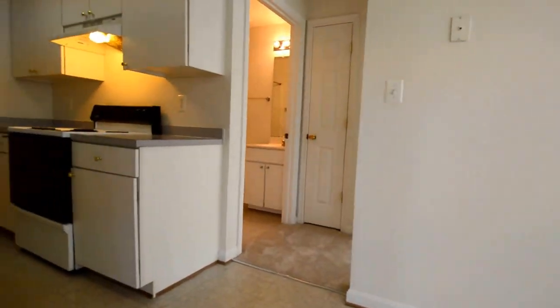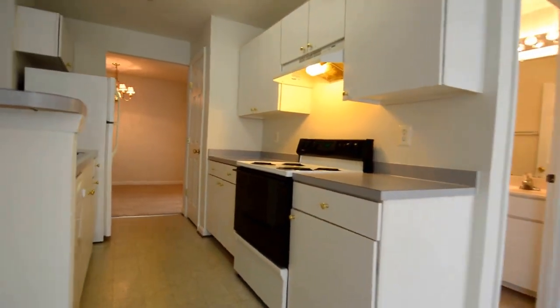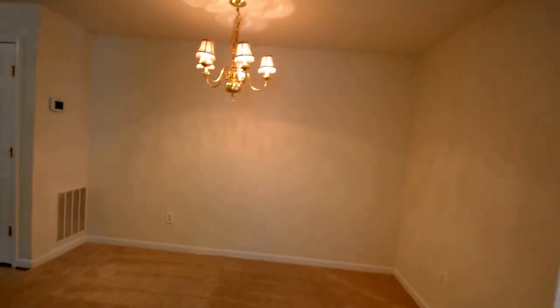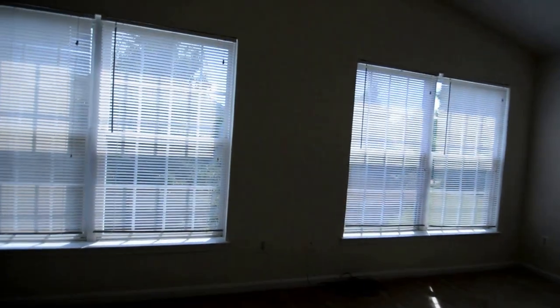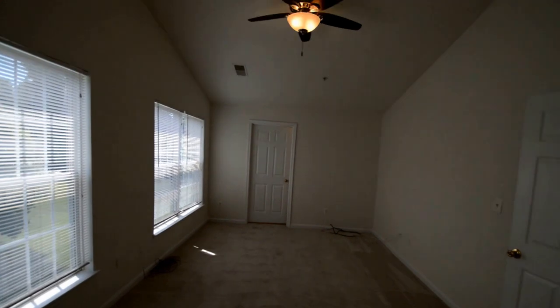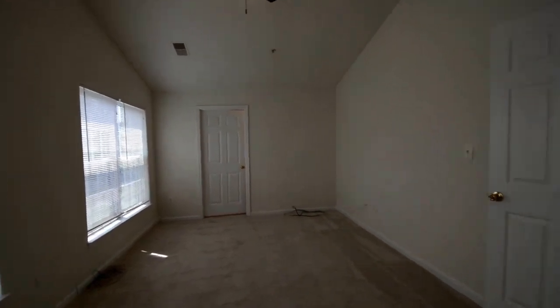Back inside and through the kitchen we've got a dining area and a huge master suite. It runs the full depth of the condo, with a huge master bedroom featuring a ceiling fan and a large walk-in closet.